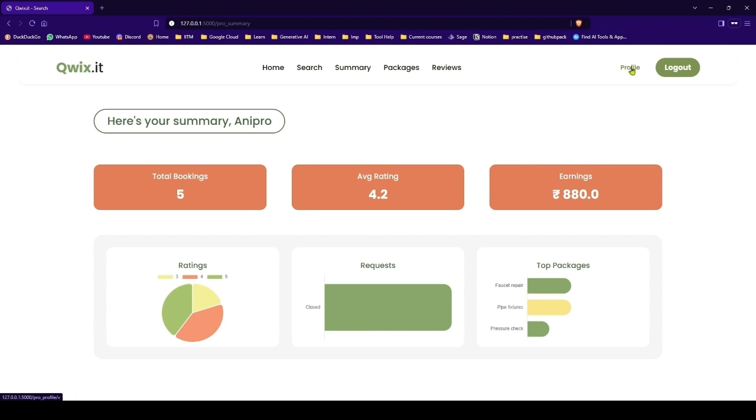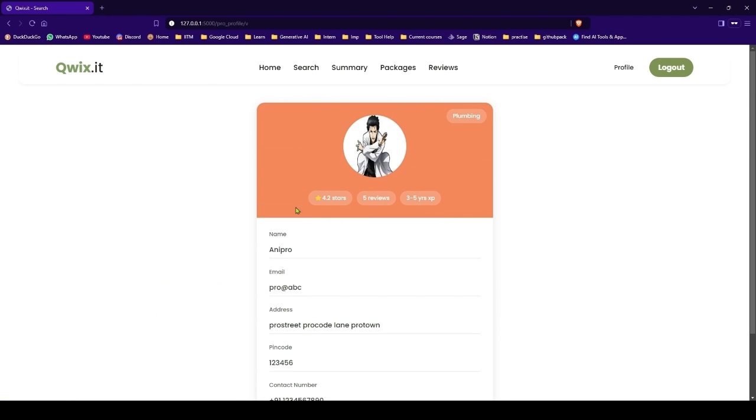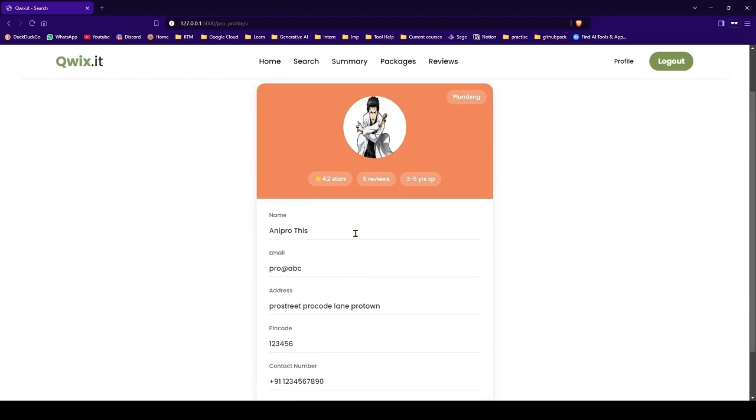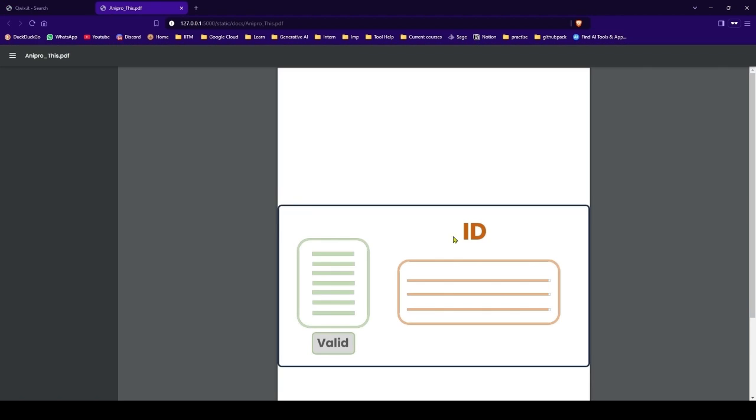Let's go to the professional profile. In the profile you get the professional profile — you can edit it in the same way. This is updated. You can also view your document.